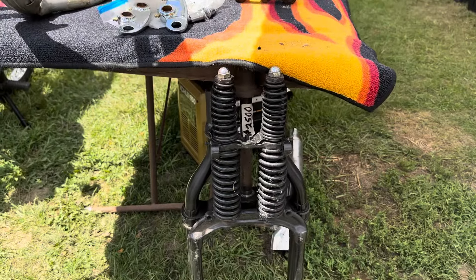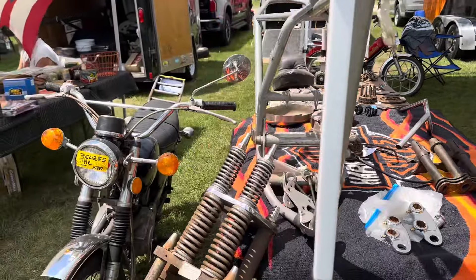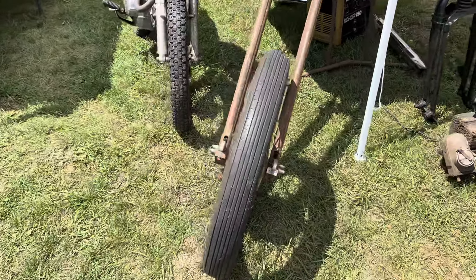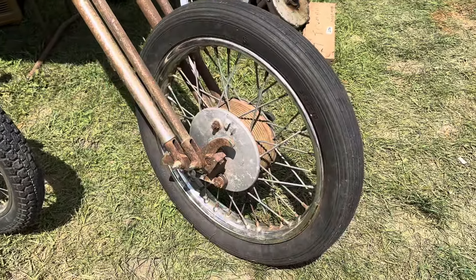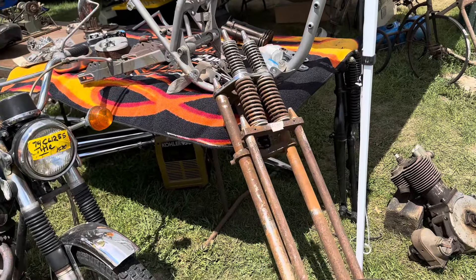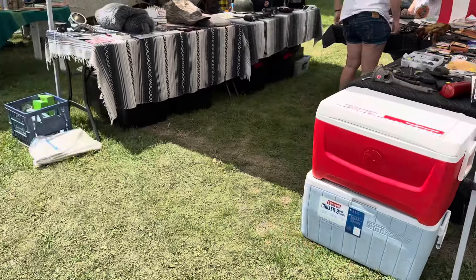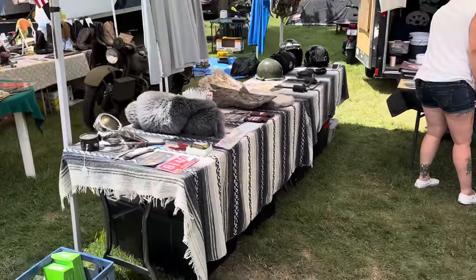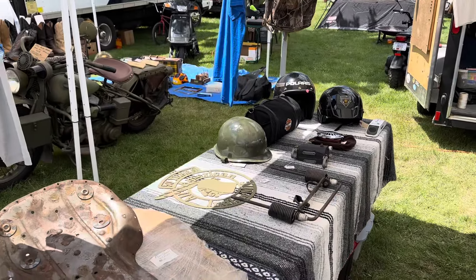We've got a Springer front end. Looks like that's $2,500. Old school chopper with a drum, or hamburger style. Old school Springer front end. Got some helmets back here, army style.